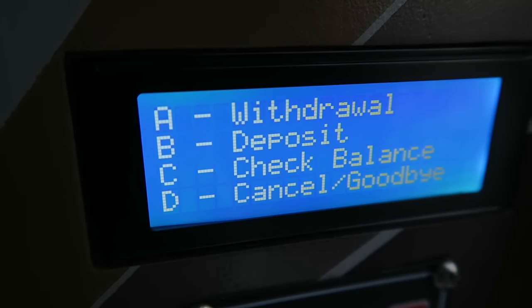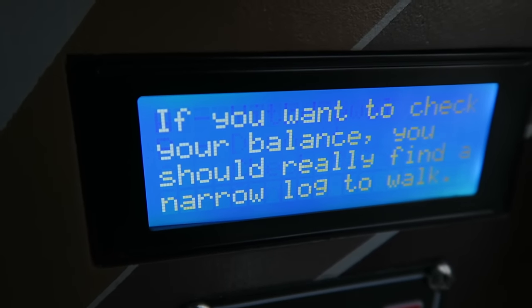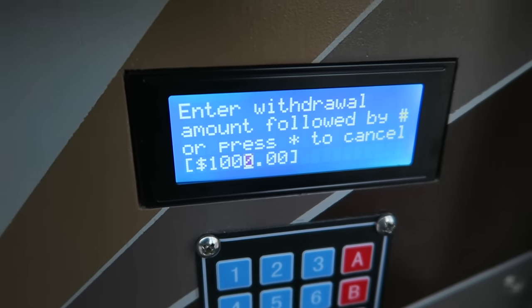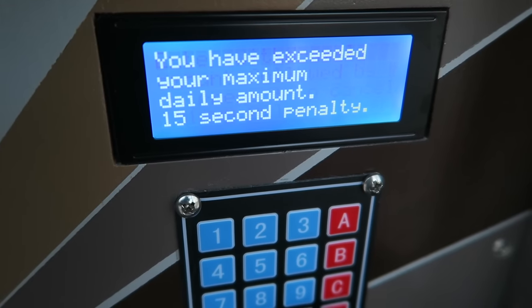Now it shows options: a withdrawal, deposit, check balance, or cancel goodbye. Let's check our balance and see how much cash we have. If you want to check your balance, you should really find a narrow log to walk — some punny geocaching humor right there. I want a cache, so I'm thinking I need to make a withdrawal. I enter $1,000 — I'm going to go big or go home. 'You have exceeded your maximum daily amount. 15-second penalty!' I'm going to figure out the right amount.